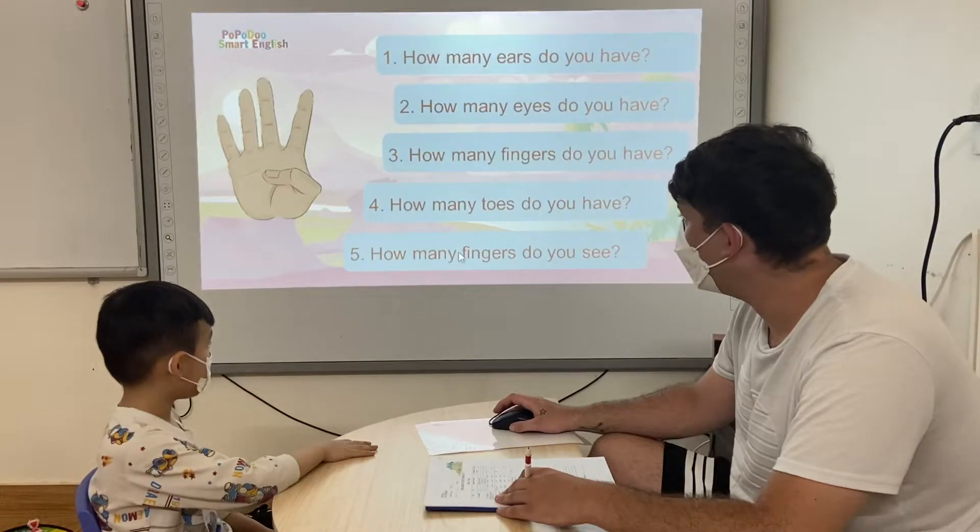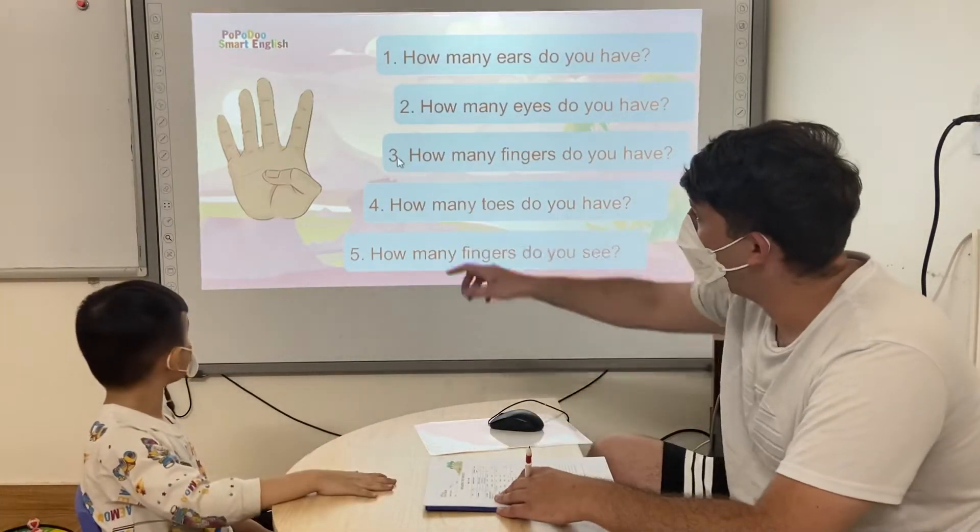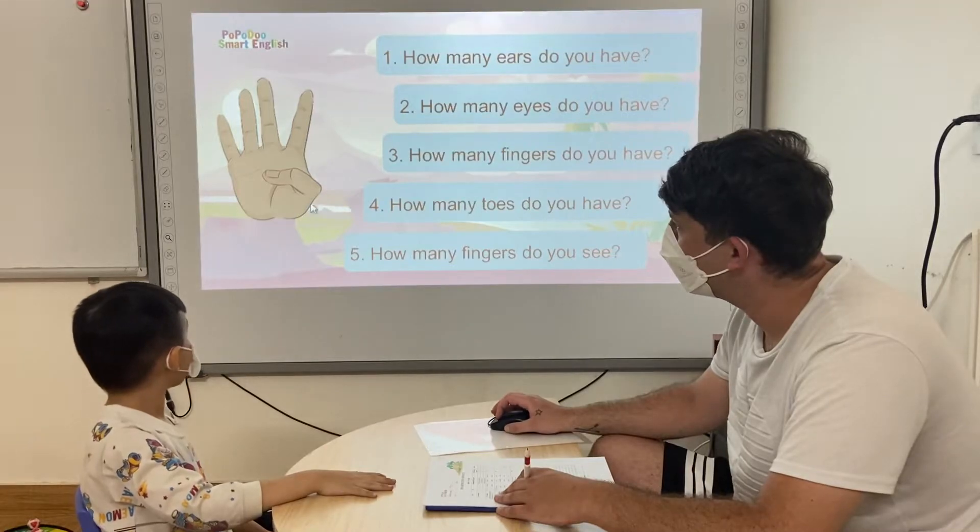How many fingers do you see? Look at the picture. How many fingers do you see? I see four fingers.